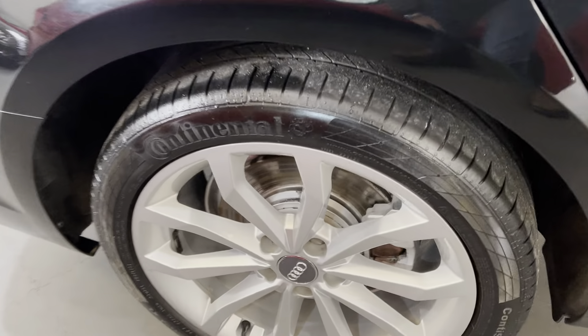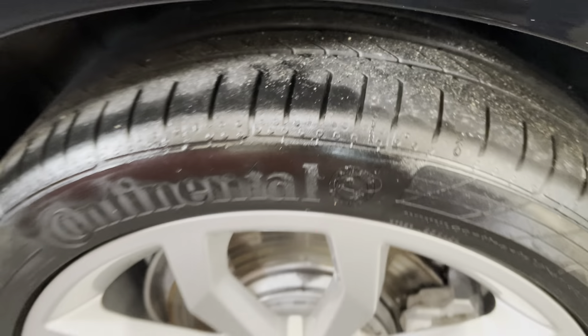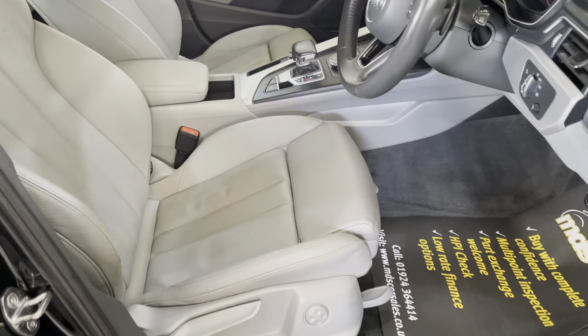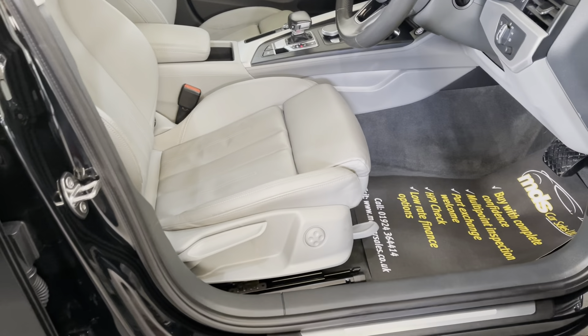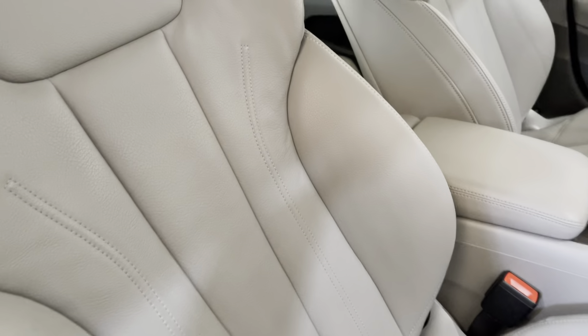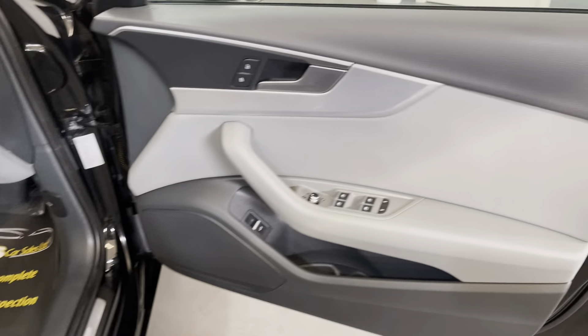As we approach the front of the vehicle, you can see it's in excellent condition to the front. There may be the odd small stone chip that we've pencilled in with the touch-up pencil, but only in keeping with the age and mileage of the car — no major stone chips or scratches. As you can see, it has the new-style front grille. It's fitted with quite a lot of factory options, including front parking sensors and LED running lights.